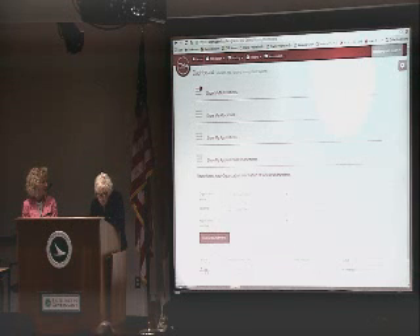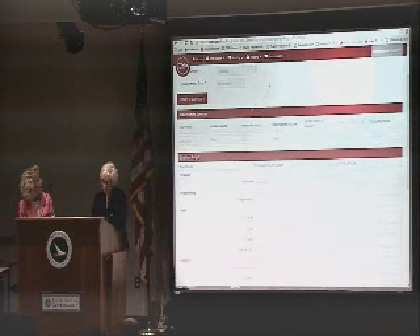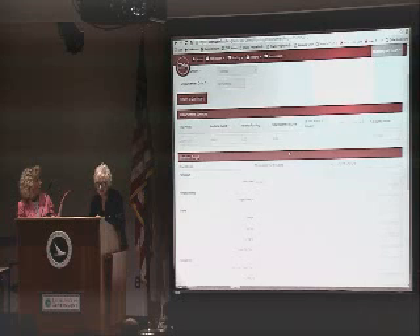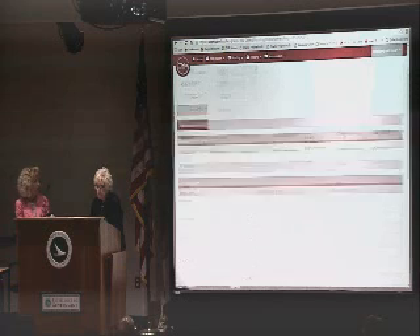Across the top: the total amount of the award on the left-hand side, the amount available — if it would be different than the awarded amount, it would be in that column there. Total received to date — if this were not your first request and you had already received funds, it would come up in that column. And then the balance remaining that you have available to draw down, the current request — the total amount that you've currently requested — and then the balance after that request has been submitted.